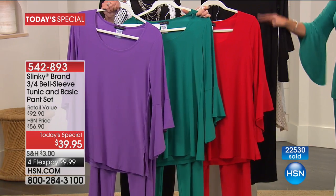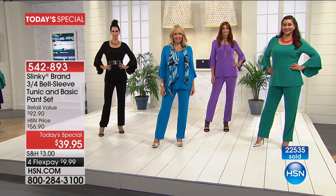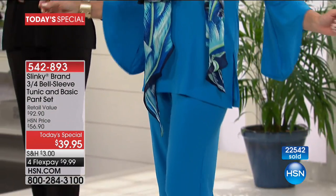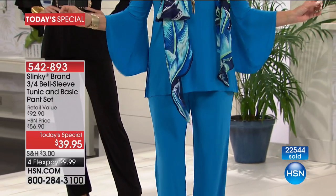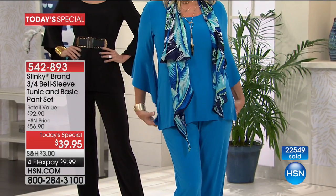The tunic is 29 inches in length in your medium measurements — extra small through extra large, 1X through size 3X. The inseam on your average is 29 inches. The inseam on the pull-on pant for your petite is 27 inches. Always true to size.